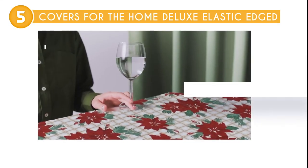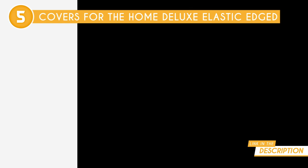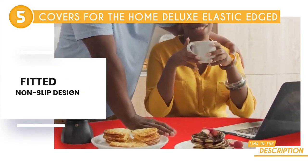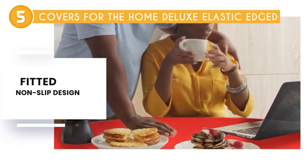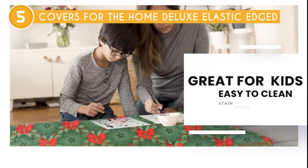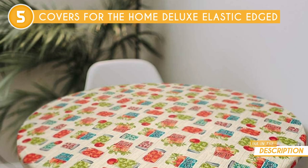But the benefits of these covers go beyond just protection. They seamlessly bring timeless elegance to your homes with a wide assortment of designs to choose from. With options that blend in with any decor, your tables are instantly elevated with a fresh, stylish upgrade. Say goodbye to dull, worn-out tables and welcome a touch of sophistication. The versatility of these designs means we can dress up even old tables and transform them into eye-catching centerpieces that impress both guests and family members alike.